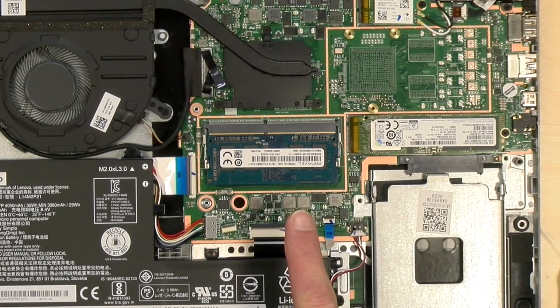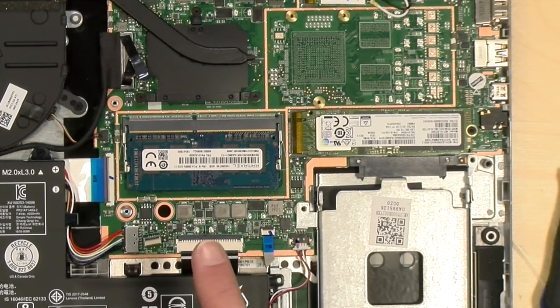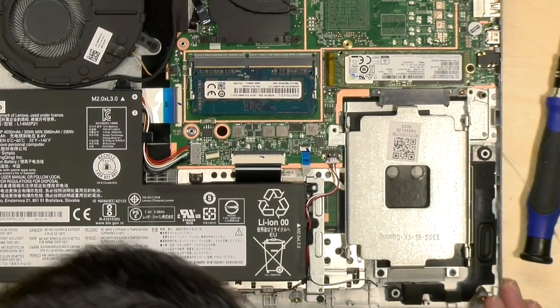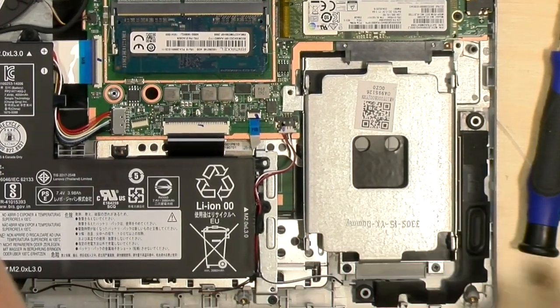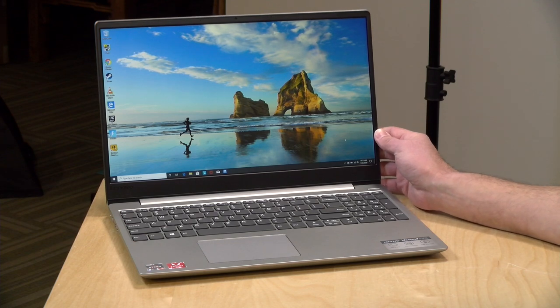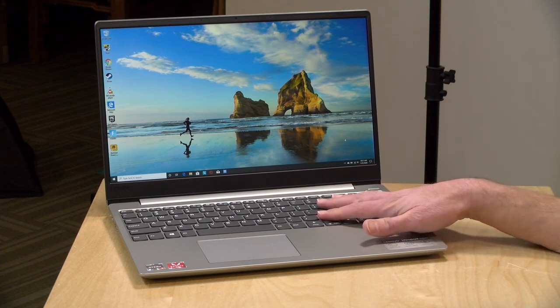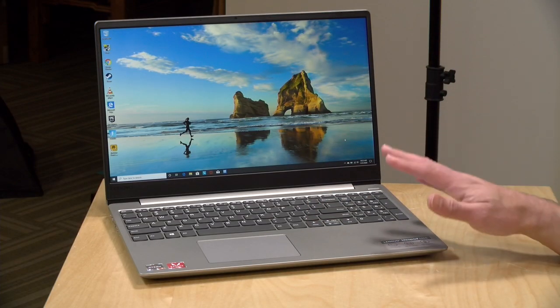It has 256GB of onboard storage with an NVMe SSD. You can take that out and put in a larger one if you want, and there's also room to add a SATA hard drive so you can have two drives going at the same time. That SATA drive can be a spinning mechanical drive or an SSD, so it's got a decent amount of expandability. I see more upgradability on these than I do on more expensive laptops, which has been interesting about these low-cost machines.